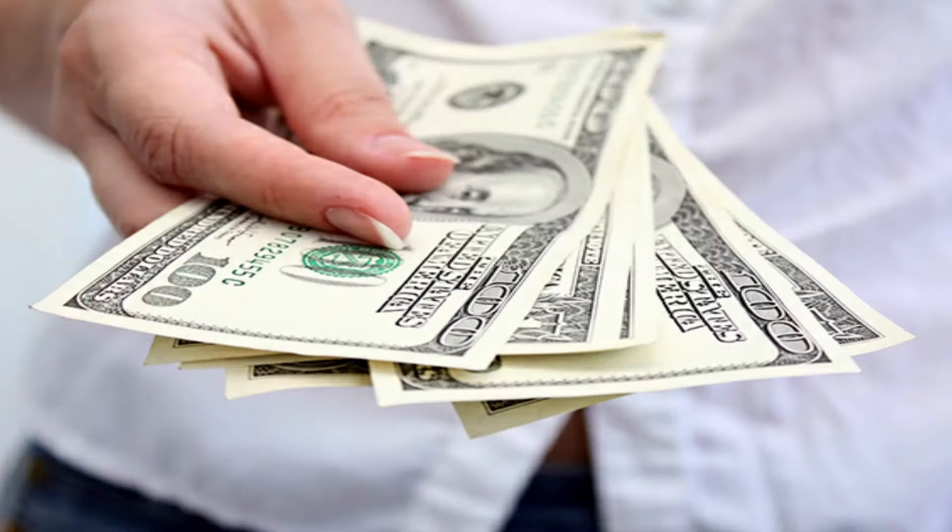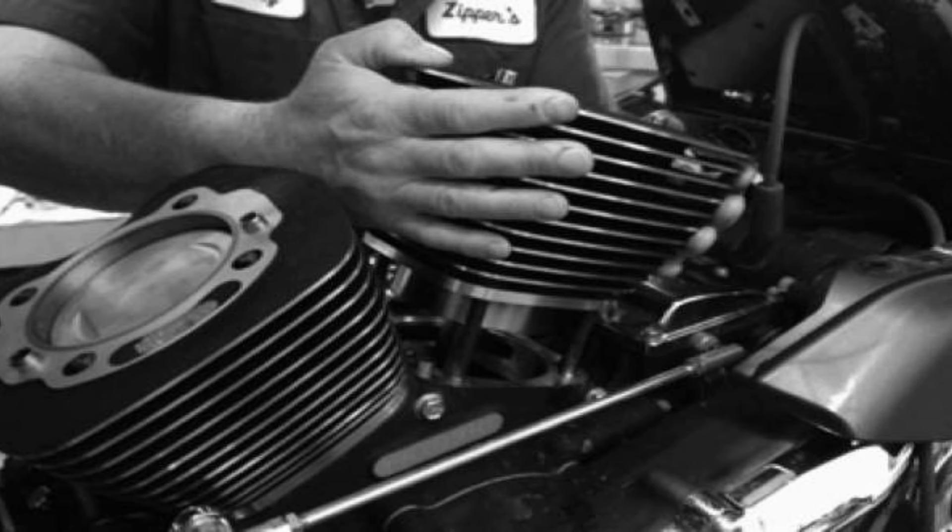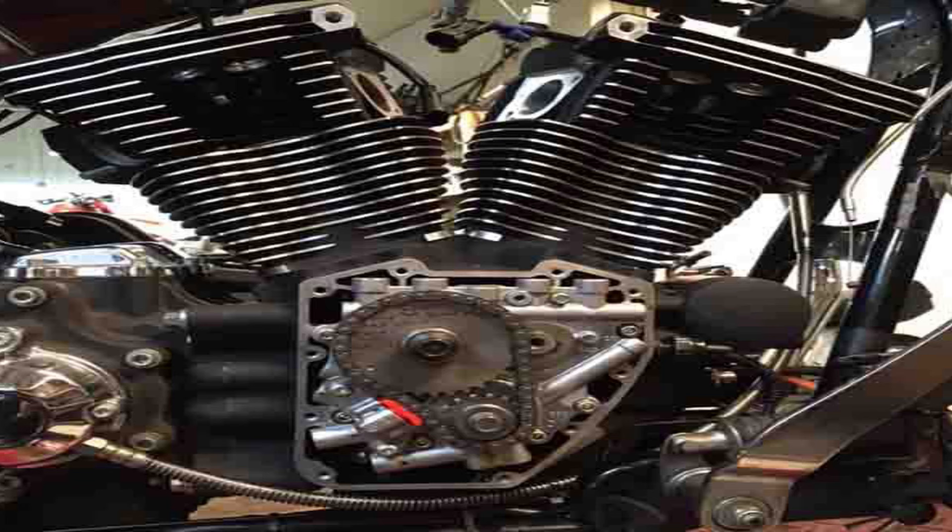$1,400 is like a couple months of payments on even a newer used 103, so if you've got a 96, don't give up on it. You don't need to spend a ton of money to get modern power. If you already have the air cleaner, exhaust, and tune, you're already in business — you just need to come up with a set of 103 cylinders and high-compression pistons, or choose to bore them or buy new ones. It really just depends on your situation and what works best for you.